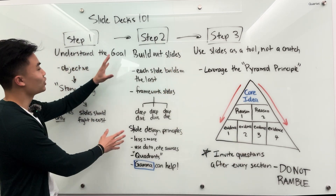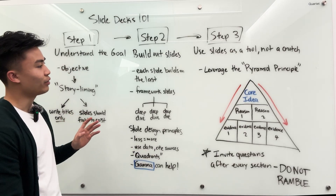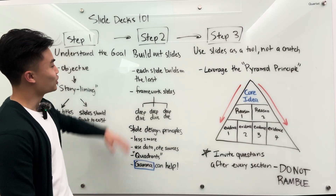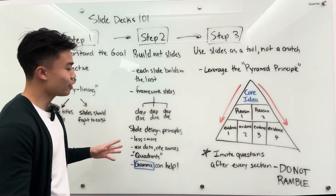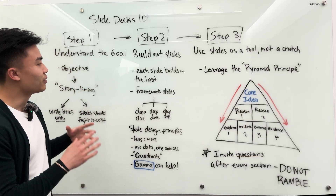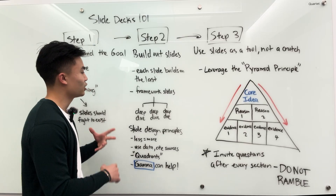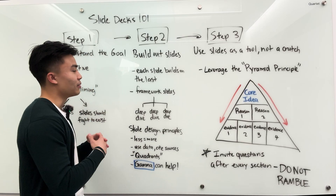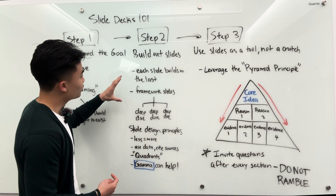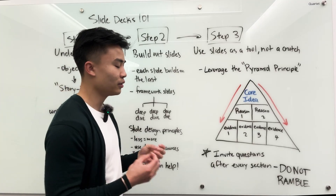This brings us to step two. Once you've understood the goal and storylined your deck — so you have all the titles written out and a good idea of what pages you want to include — it's time to actually build out the slides. The main principles to keep in mind are that each slide should build on the last one. There should not be a confusing moment where the viewer asks, why is this slide coming after that one? Every slide should logically follow the slide before it.